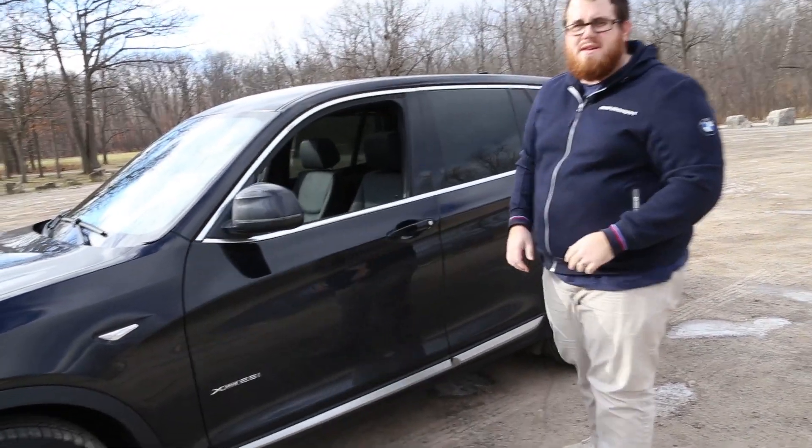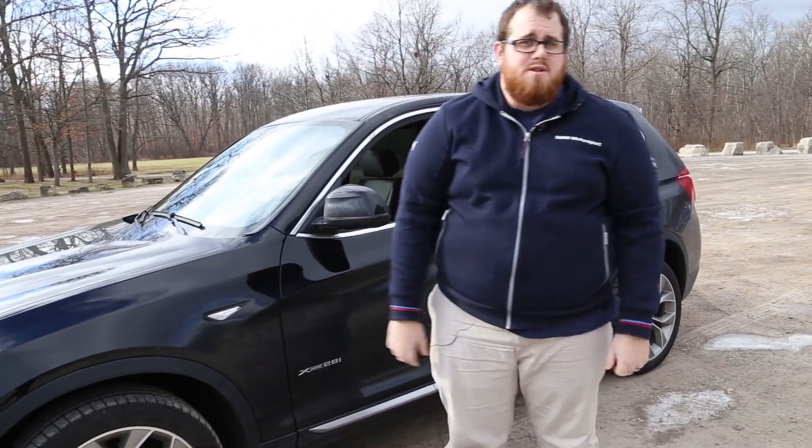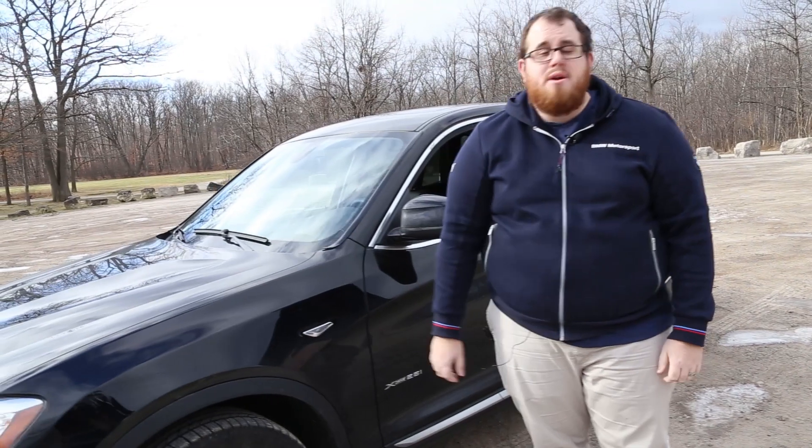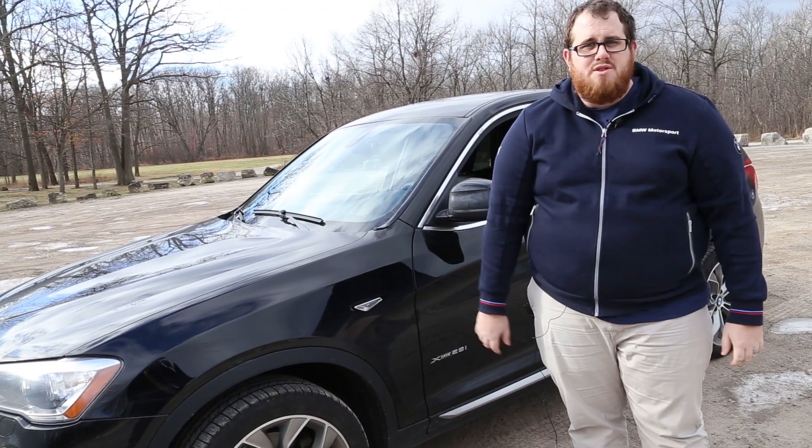That's what we thought of the 2017 BMW X3 X-Drive 28i. Thanks so much for watching this video. If you liked it, please give us a thumbs up. Don't forget to subscribe to our channel for more great content like this, and we'll see you again soon. Take care.